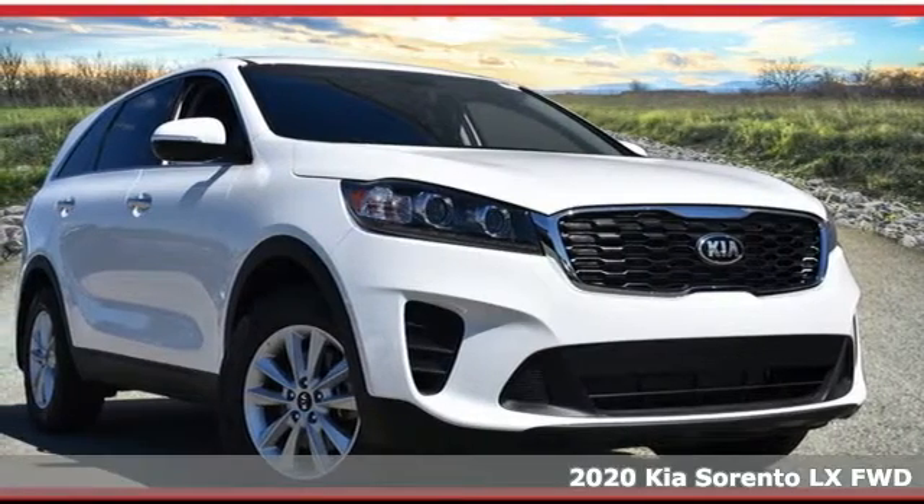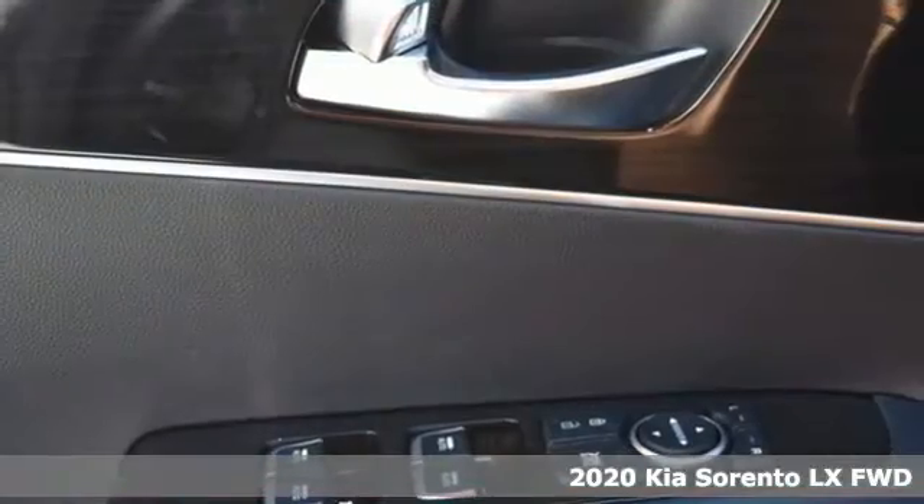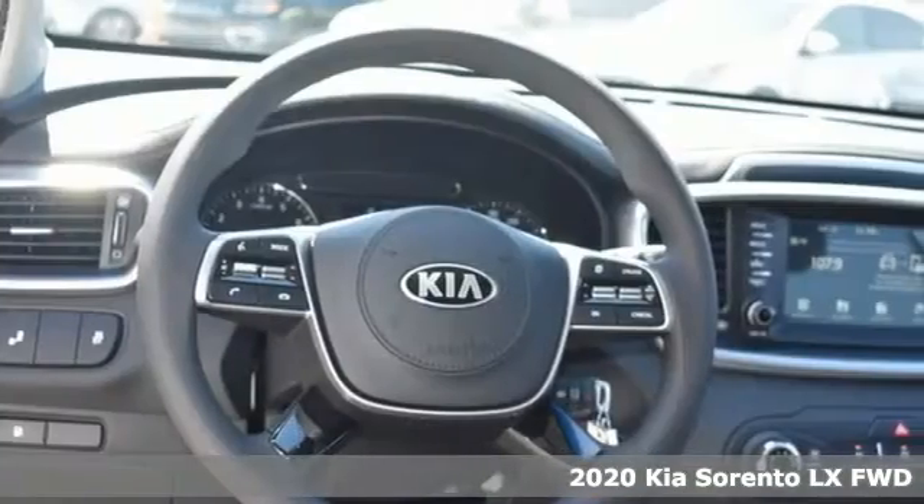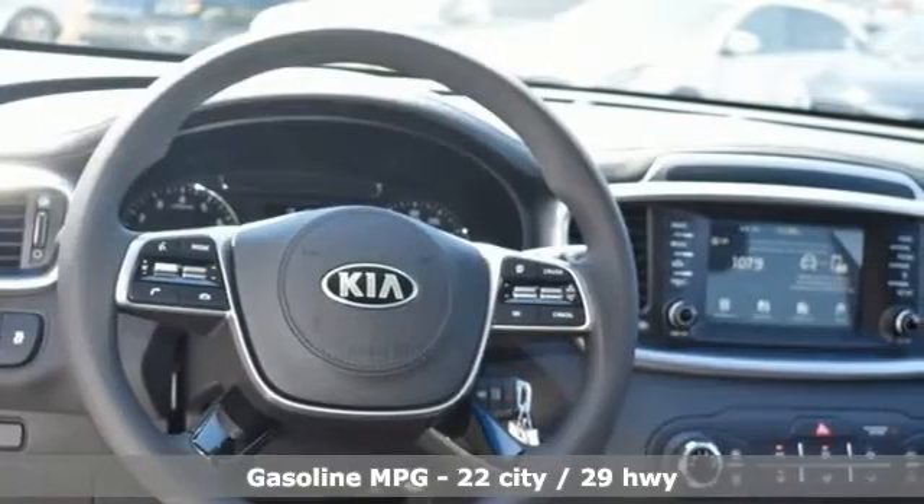Here's a new 2020 Kia Sorento. One look and you might find yourself taken by the perfect getaway vehicle. It's equipped for all your driving needs and wants.